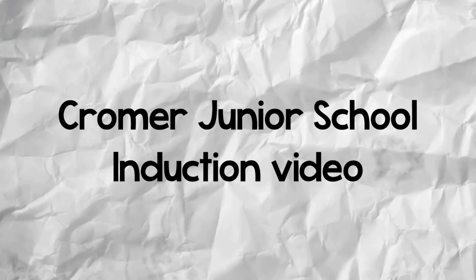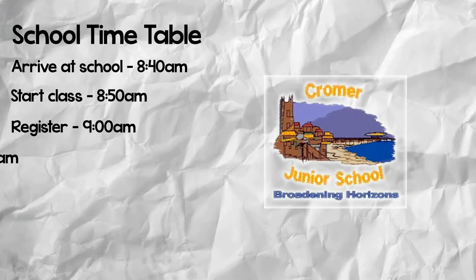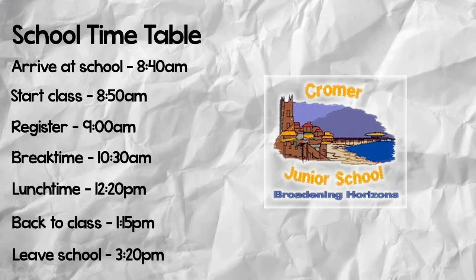Hi, my name's Mr Deneve and I'm head teacher of Cromer Junior School. Because I can't do the usual induction days and the parents' evening, I've put together a virtual tour of the school and I've tried to answer some of the questions that you've asked me by email.